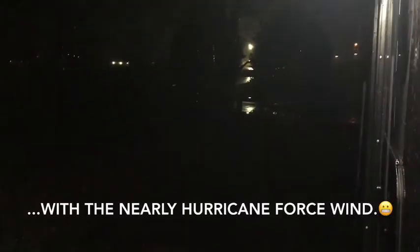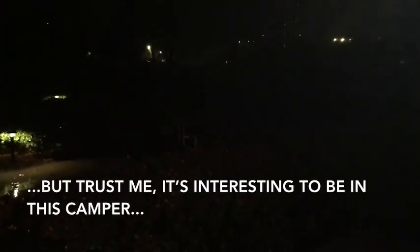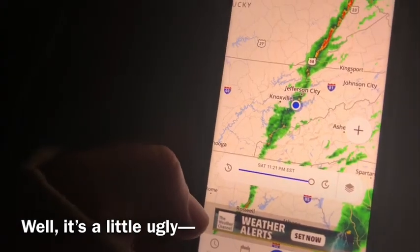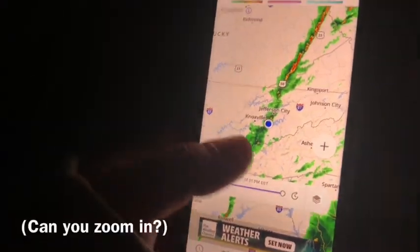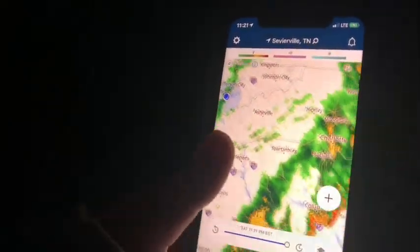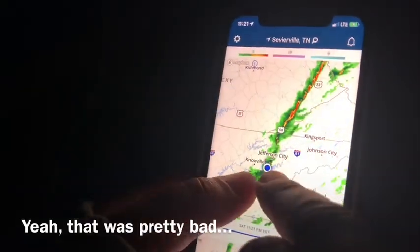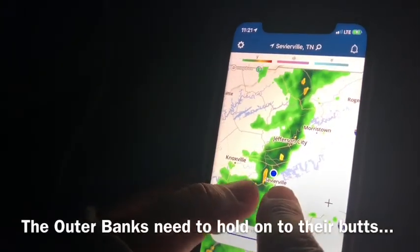We've had a tiny break in the storm with the nearly hurricane-force wind. It's dark so you can't really see it, but trust me, it's interesting to be in this camper when the wind and the rain do their thing. It's real ugly — not compared to what we went through. That was pretty bad. The Outer Banks need to hold on to their bugs.